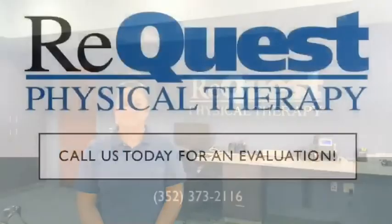If you are currently suffering from vertigo or are experiencing any of these symptoms, have your doctor refer you to request physical therapy, where you will receive an evaluation and get the treatment you need to help you feel better.